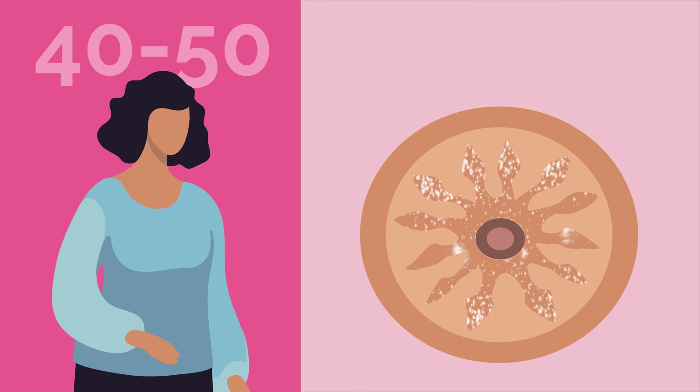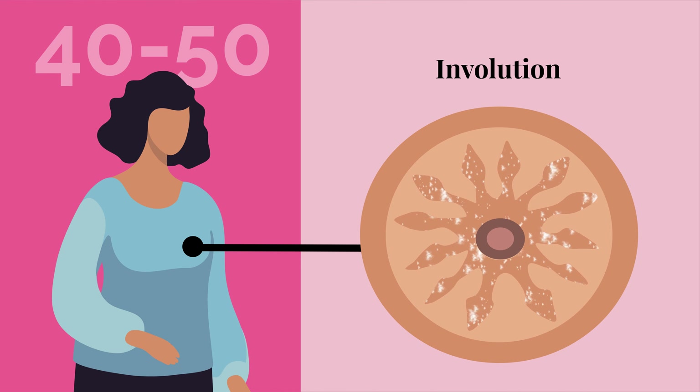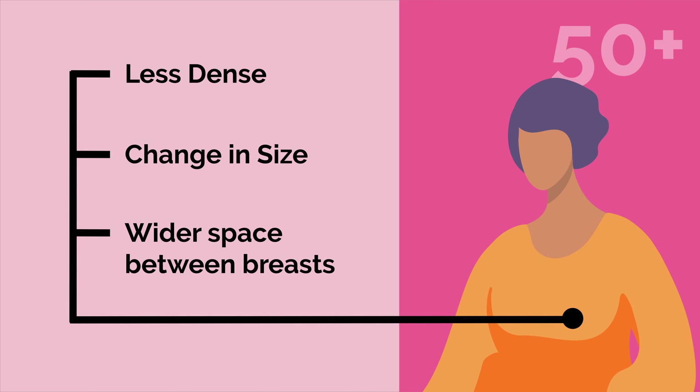By our late 40s and early 50s, our breasts go through a process called involution. The glands that produce milk shut down, and the connective tissue becomes dehydrated and loses fullness and firmness. Our breasts also become less dense, meaning there is more fatty tissue than glandular tissue, which leads to sagging. Breasts may get smaller or bigger if we gain weight after menopause. And as the years go by, we may notice a wider space between our breasts or downward pointing nipples.